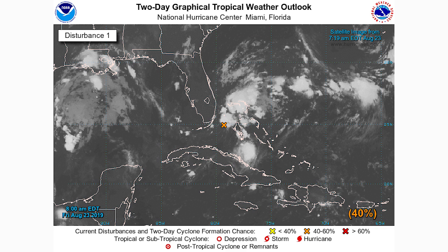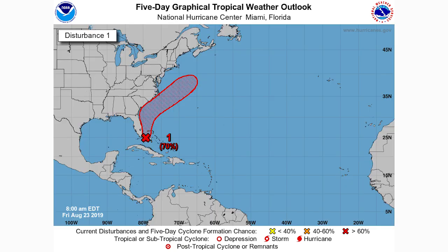Looking at our two-day graphical tropical weather outlook, it does show a 40% chance of development within the next 24 hours. I believe that means either tropical depression or tropical storm — I'm pretty sure it means tropical depression. So we'll say 40% chance of tropical depression, because I think it's more like a 50% chance long-term that we see a tropical storm out of this one.